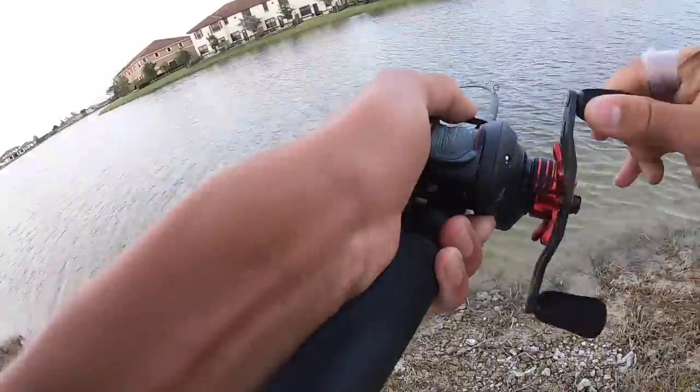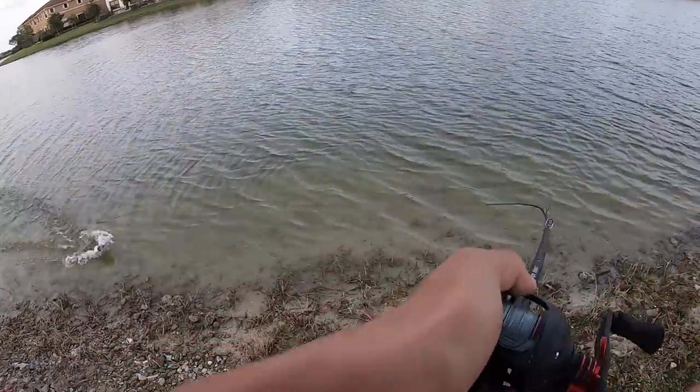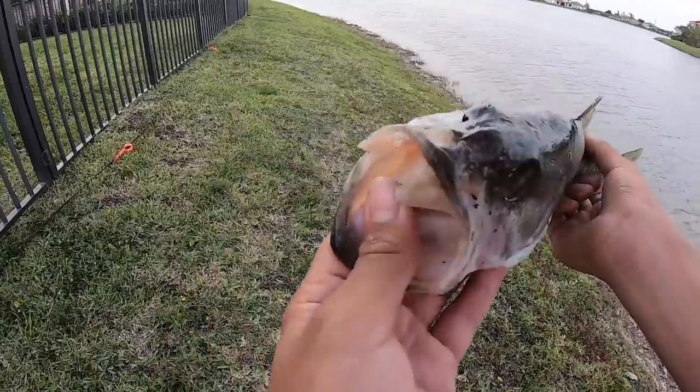There's one — got one! Boom, on the crankbait. Not that big of a fish but I'll take it.